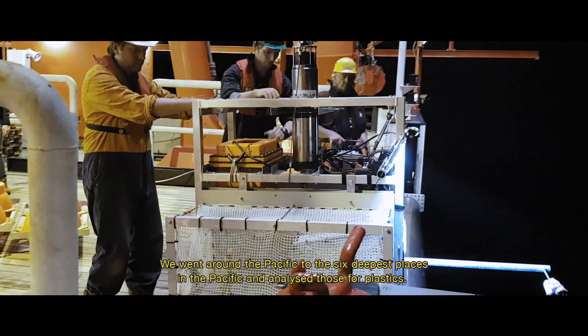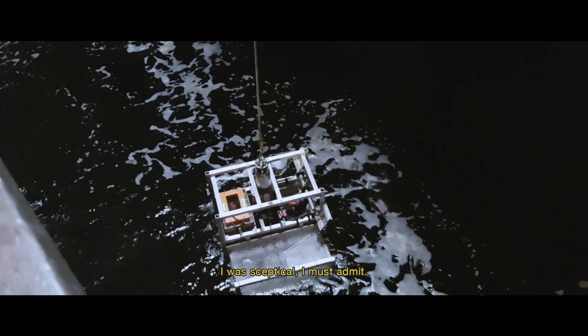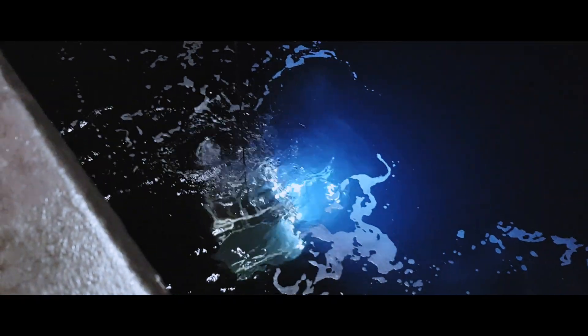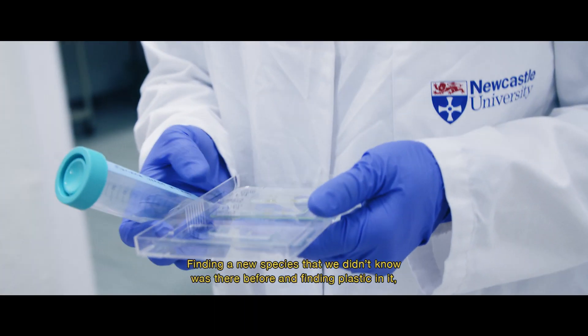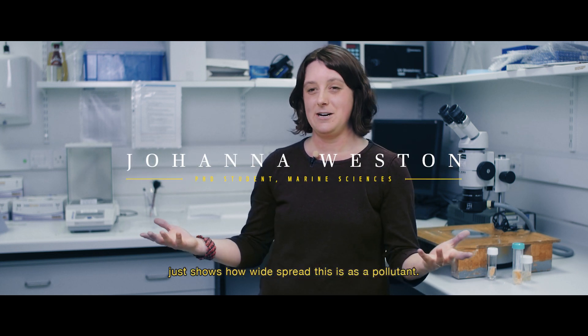I went around the Pacific to the sixth deepest place in the Pacific and analyzed those for plastics. I was skeptical, I must admit — I had my student do it and I said yeah, it's a good student project but we'll see. Finding a new species that we didn't know was there before and finding plastic in it just shows how widespread this is as a pollutant.